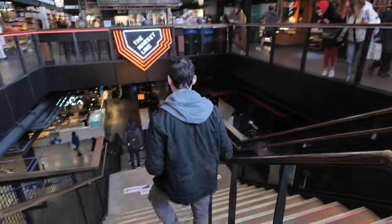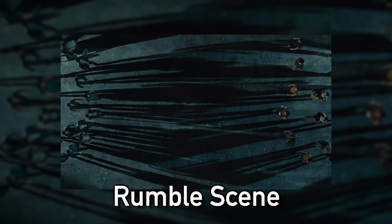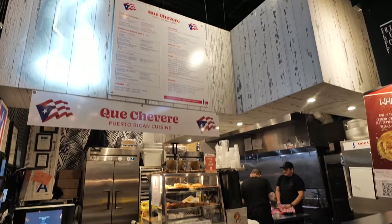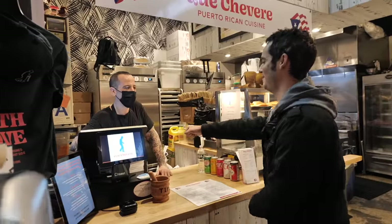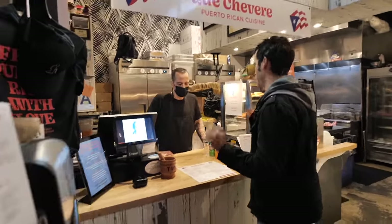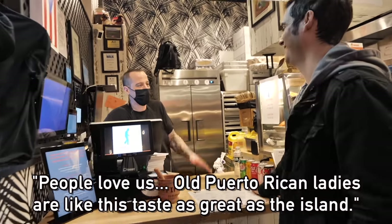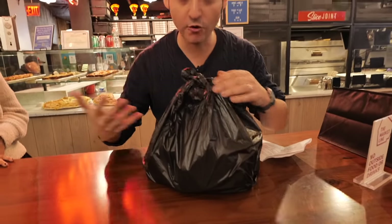The Market Line downstairs actually reminds me of the rumble scene from West Side Story — it feels like we're in some kind of warehouse. We meet the chef, and he tells us people love them — from old Puerto Rican ladies who say it's just as great as the island, to locals. The food comes out and it smells like Puerto Rico in a bag.